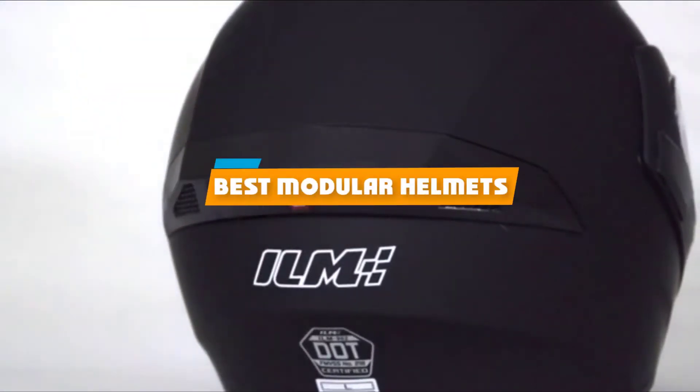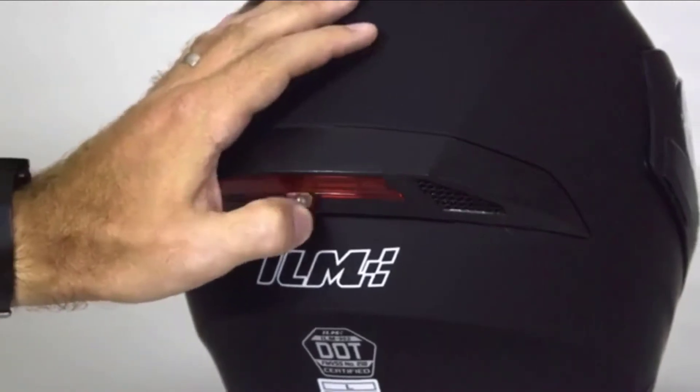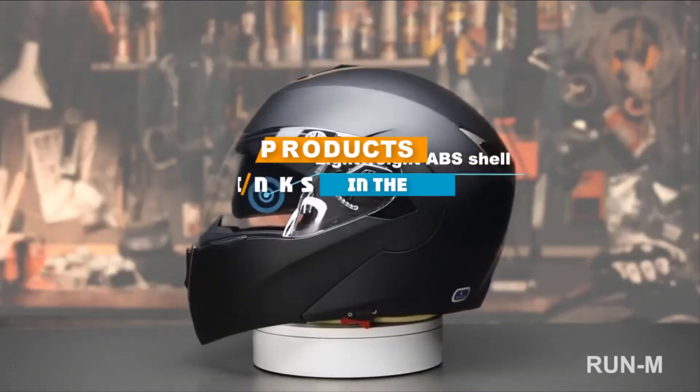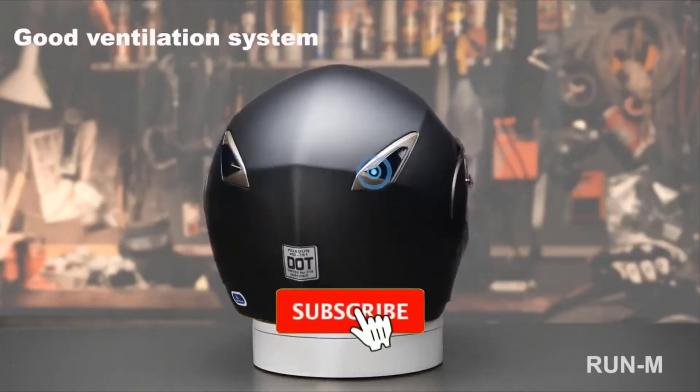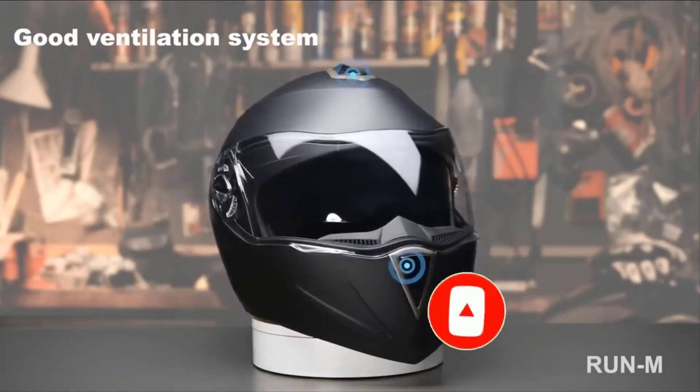If you are looking for the best modular helmets, here's a list you must see. We made this list based on our personal preference and sorted it based on their features, prices, quality, durability, and reputation of the manufacturers. We've also included options for every type of customer. So, let's get started.